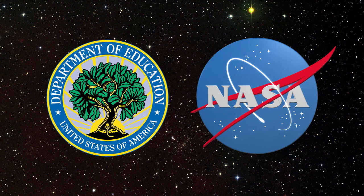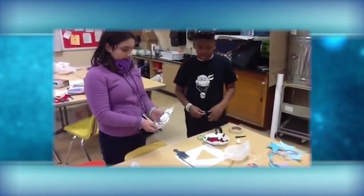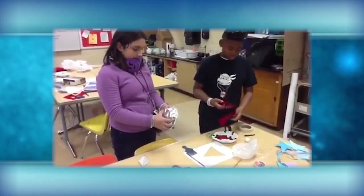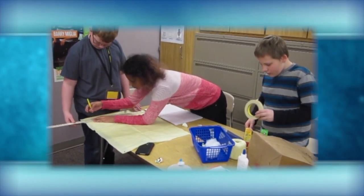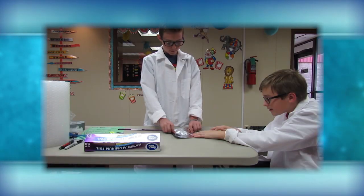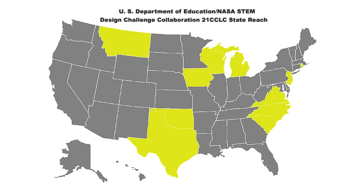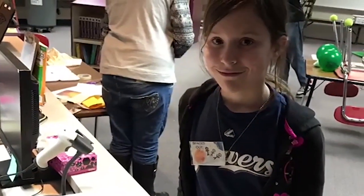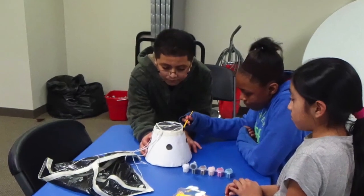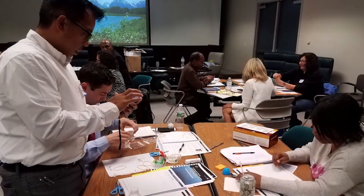The U.S. Department of Education and NASA have partnered to deliver NASA STEM content into 21st Century Community Learning Center sites. This specially designed program, now in its third phase, helps provide students and educators with access to real-world challenges that NASA scientists and engineers may face. The program engages 140 sites in 15 states, offering high quality NASA STEM content for after-school programs at 21st Century Community Learning Center sites.